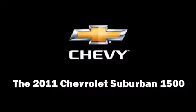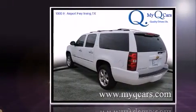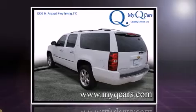The 2011 Chevrolet Suburban 1500. It features an automatic transmission, four-wheel drive, and a powerful eight-cylinder engine.